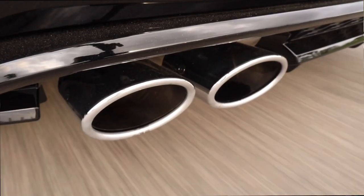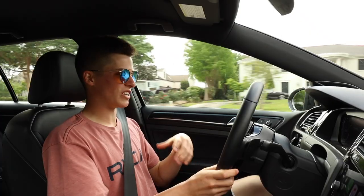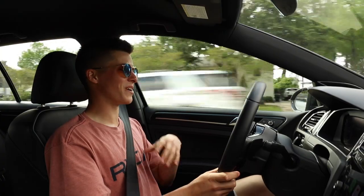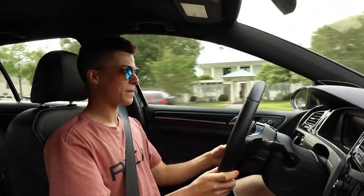This car adapts to how you drive, believe it or not. If you drive it hard all the time, it'll want to drive hard. If you drive it soft, it kind of relaxes the transmission. I've heard that about German cars, especially the Golf R.